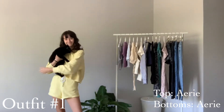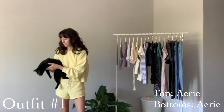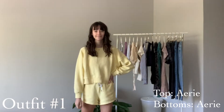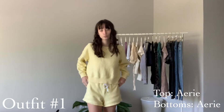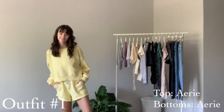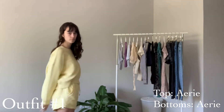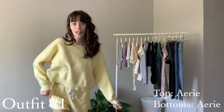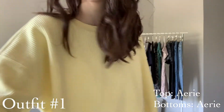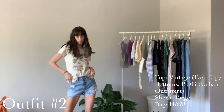The first outfit I'm showing you guys is this cute little yellow set that I got from Aerie. Aerie is super popular right now. I really love the fit of this — the shorts are cut diagonal so it's super flattering and it's just easy to throw on and be comfy in.